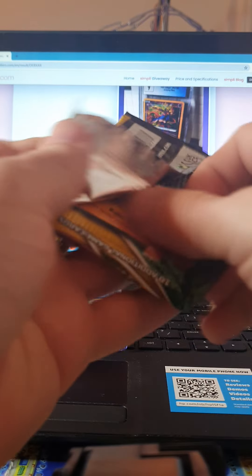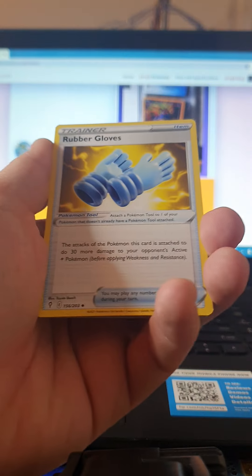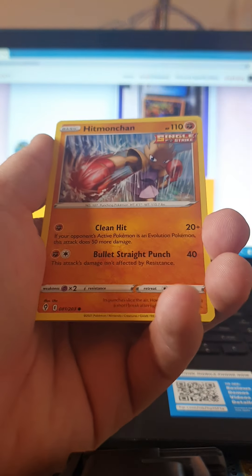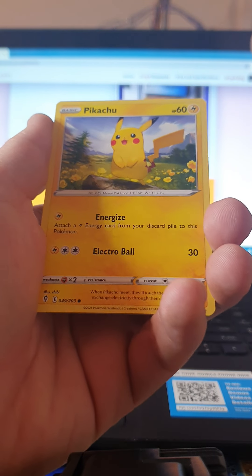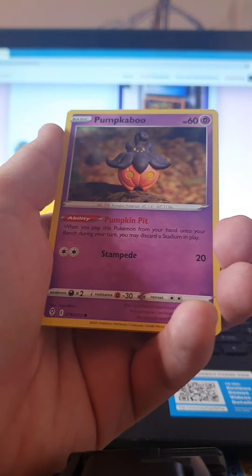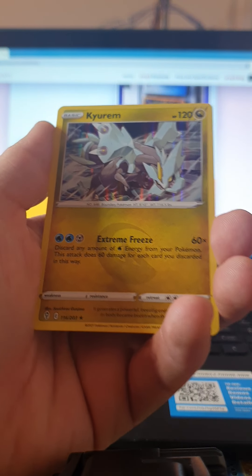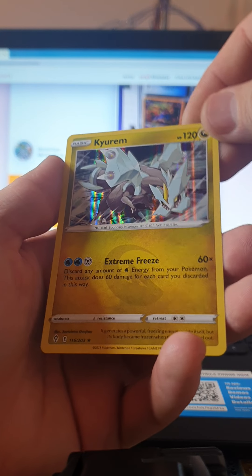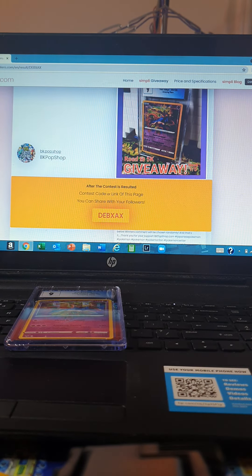Let's see what we get on the first batch. I hope everybody's having a wonderful holiday season — with Thanksgiving just passed and Christmas coming up. Our last giveaway is going to be the day after Christmas on December 26th. We got Pikachu, Pumpkaboo, Flabébé, Kyurem Holo — beautiful! Look at this card, that's a keeper. Let's go to the next booster pack.